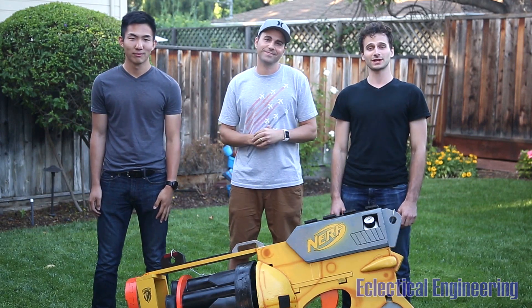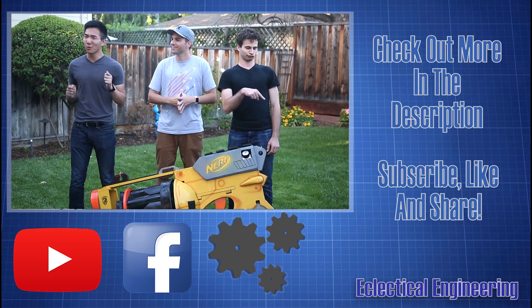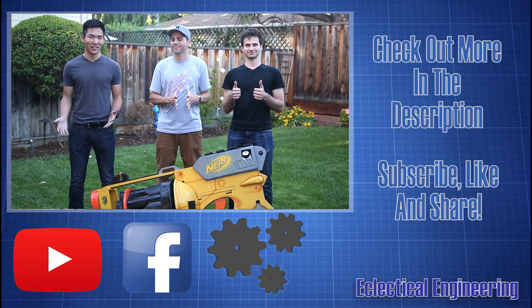Be sure to check out Mark's channel for more cool science videos and life hacks. For more engineering shenanigans, please subscribe — it really helps us continue making more videos for you guys.